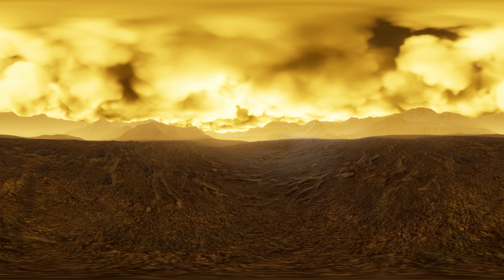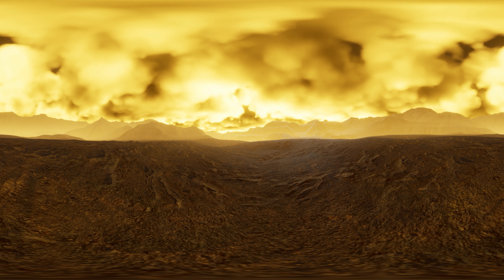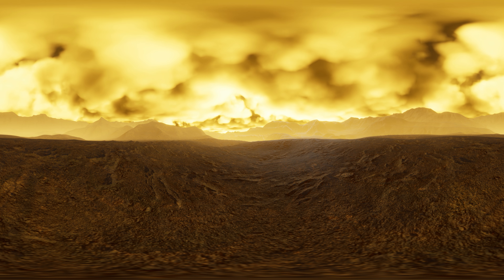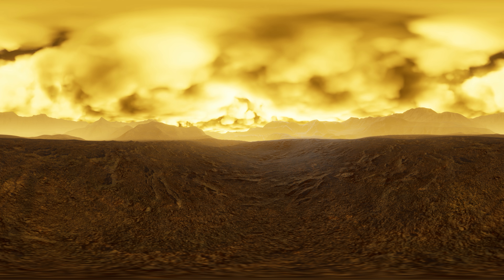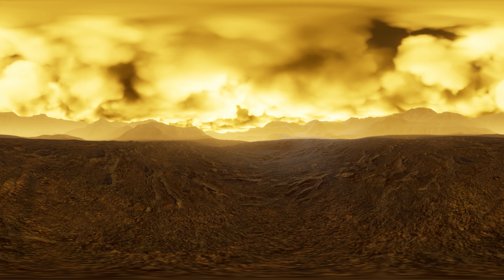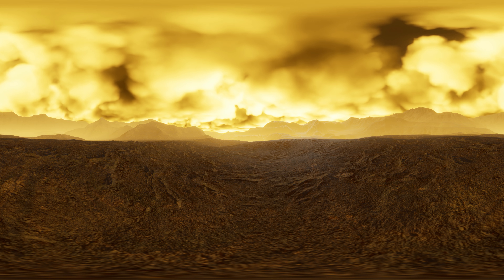Venus likes to stand out from the other planets, as it spins clockwise. This is different to all the other planets in our solar system, as they spin anticlockwise. Astronomers believe that this is due to Venus being flipped upside down during a massive collision in a younger solar system that was much more turbulent and chaotic than ours.